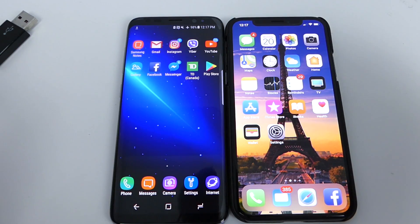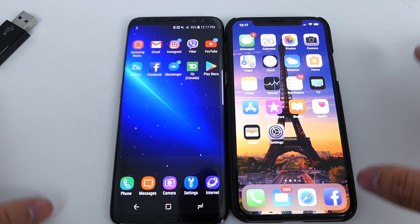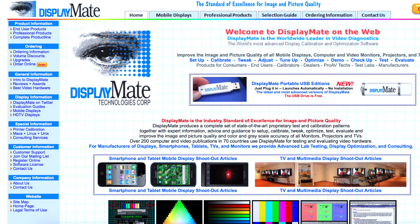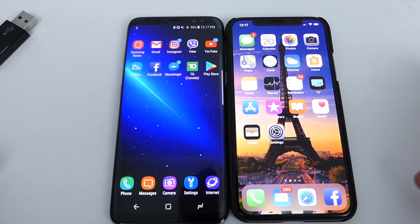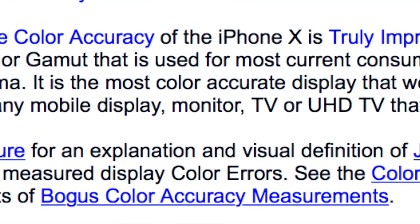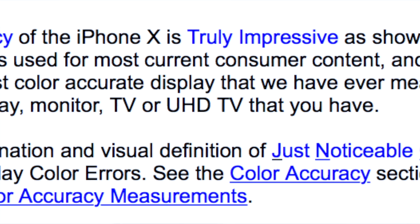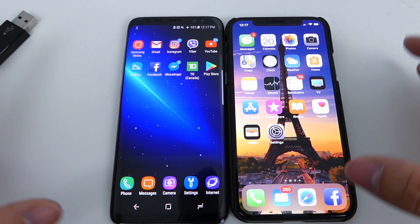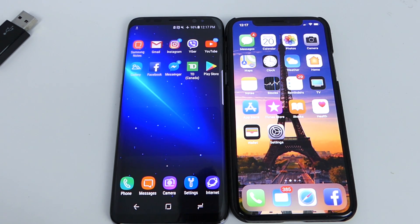Moving over to the display and talking about which display is better, let's take a look at DisplayMate. DisplayMate is a very reputable company that does huge display tests on every single device, and here they say that the iPhone X does have the best display on the market right now. I'm gonna be as unbiased as possible in this video, although I do use both devices most of the time but I do favor the iPhone just a little bit.